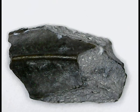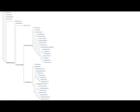Mayasaura's name means Good Mother Lizard. It's '-saura' rather than '-saurus' because '-saura' is the feminine form of the word. It's a large herbivore hadrosaur that lived in the upper Cretaceous, with fossils found in Montana and Alberta. The Hadrosauridae family is huge, consisting of many different species, known as the duck-billed dinosaurs because of the shape of their snouts.